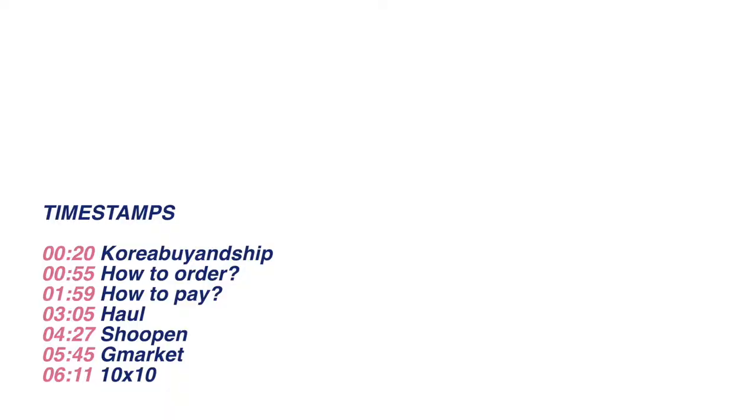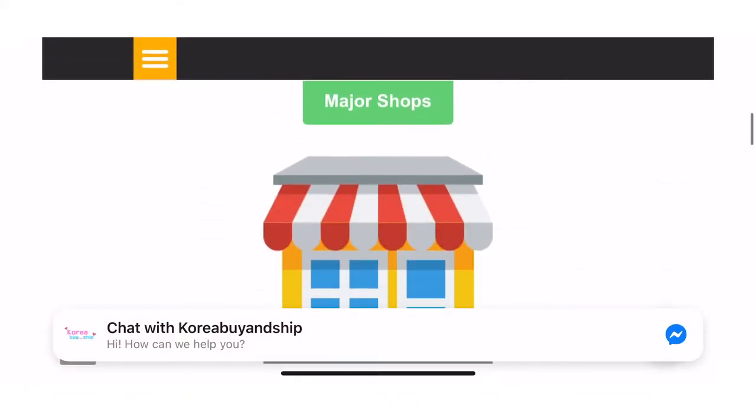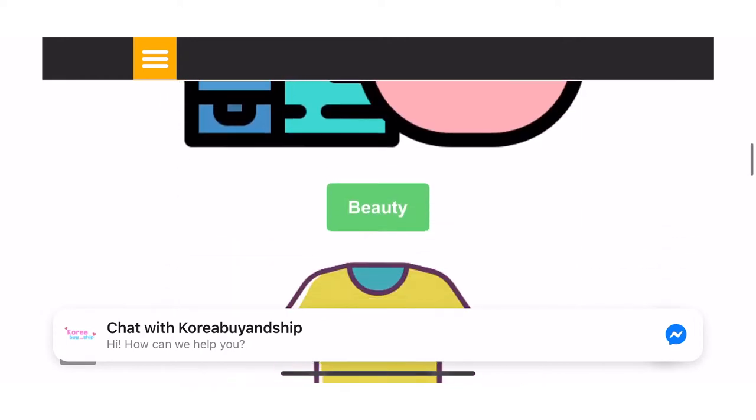All of the links will be down below including where I got them, just in case you want to check them out. Korea Buy and Ship is a Korea parcel forwarding and buying service that helps you shop from any Korean websites and ships internationally. Other than your own Korean shop links, they also have shop recommendations on their website, which I'll be linking down below.